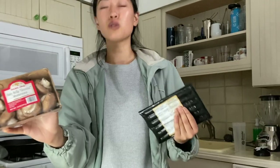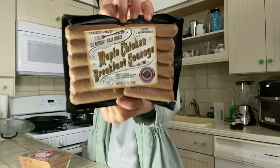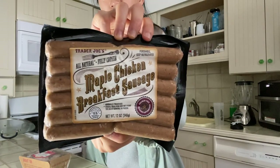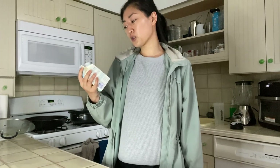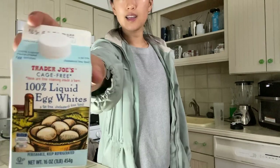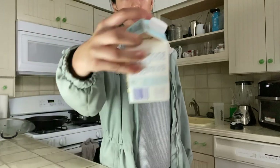We also got the maple chicken breakfast sausages — these are fully cooked and super yummy in the morning with a little bit of eggs. We've been eating a lot of protein lately since we're just getting back into the gym, and eggs are one of the easiest things for us to eat.